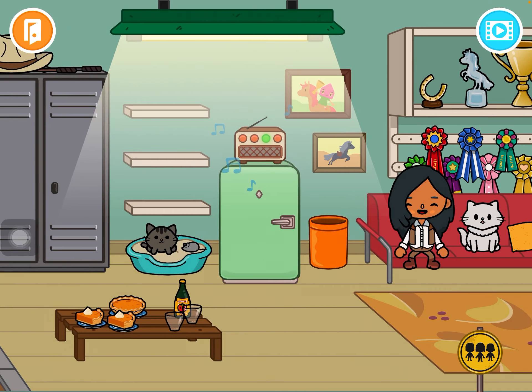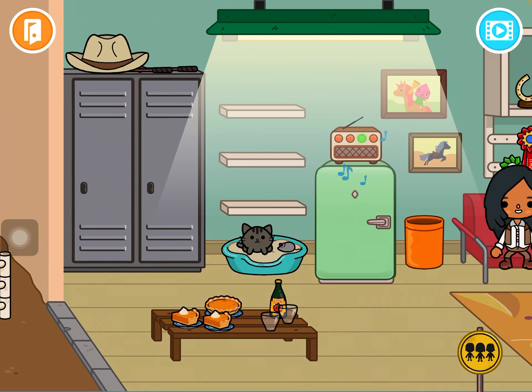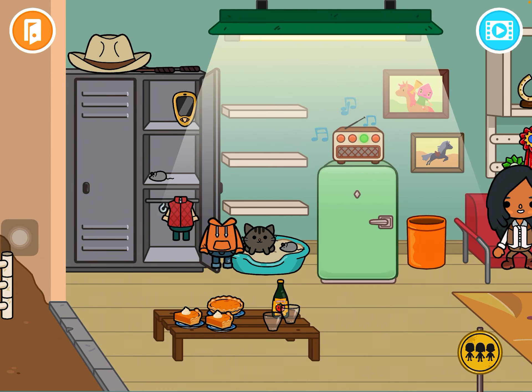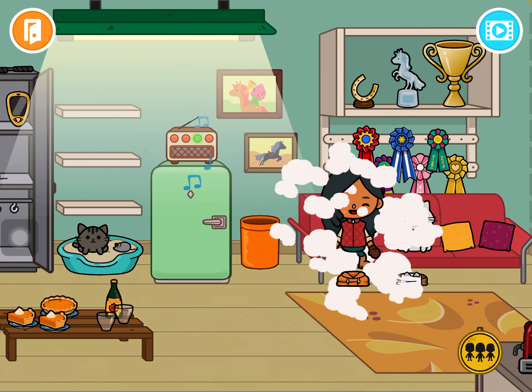There's this girl who stays here with both of the cats. She just hangs out with them, looks at the medals, and eats some pie. There are also these cool things to wear.